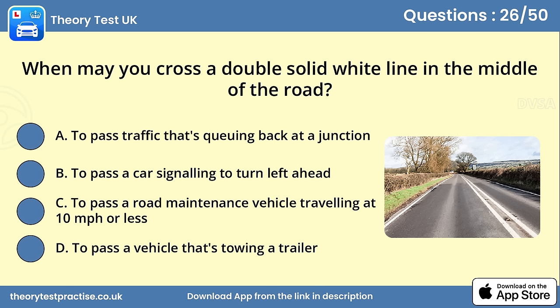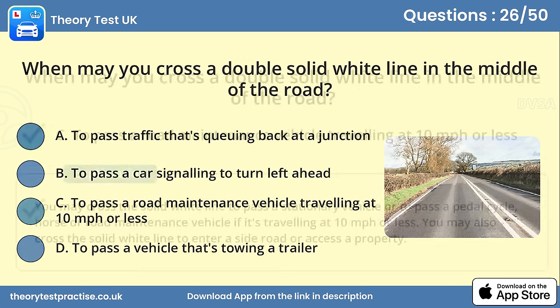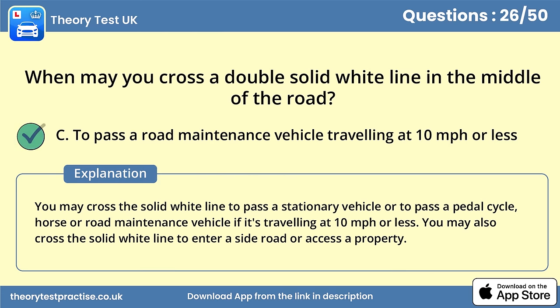Question 26. When may you cross a double solid white line in the middle of the road? Answer C: To pass a road maintenance vehicle travelling at 10 miles per hour or less. You may cross the solid white line to pass a stationary vehicle or to pass a pedal cycle, horse, or road maintenance vehicle if it's travelling at 10 miles per hour or less. You may also cross the solid white line to enter a side road or access a property.